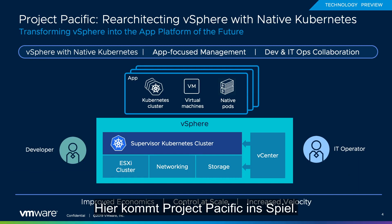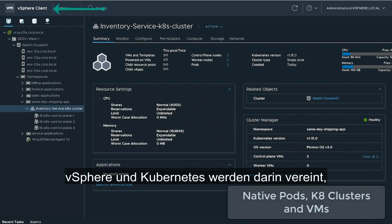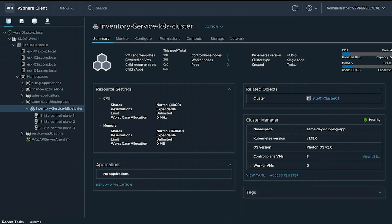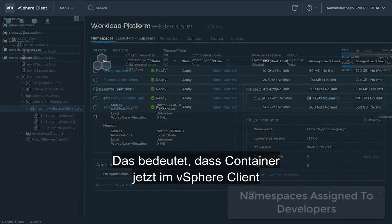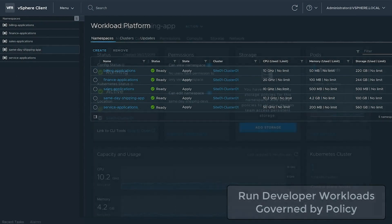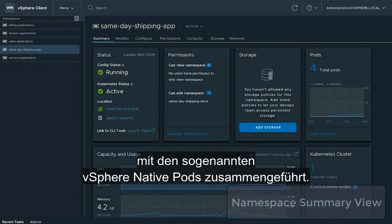Enter Project Pacific. Project Pacific uses Kubernetes to fundamentally re-architect vSphere. It unites vSphere and Kubernetes by embedding Kubernetes into the control plane of vSphere, meaning containers now appear on the vSphere client right next to VMs and can be managed just like VMs. It also converges the VM and container runtime using something called vSphere-native pods.